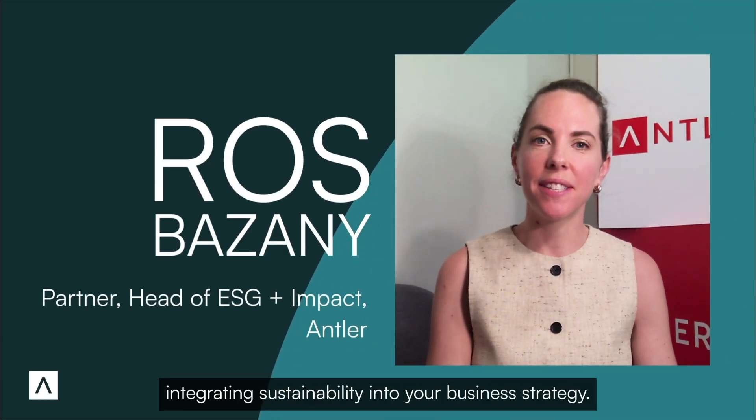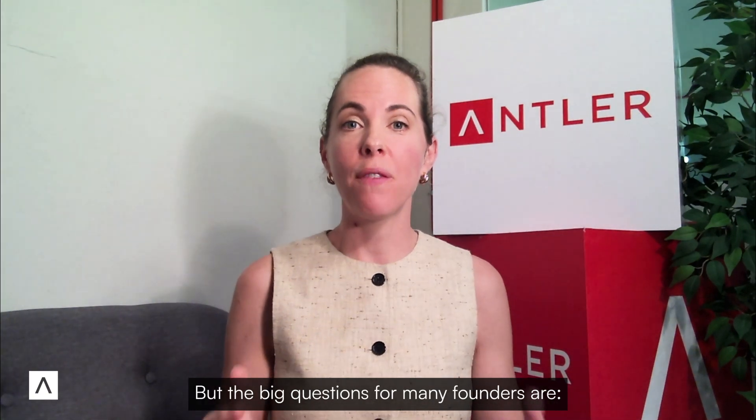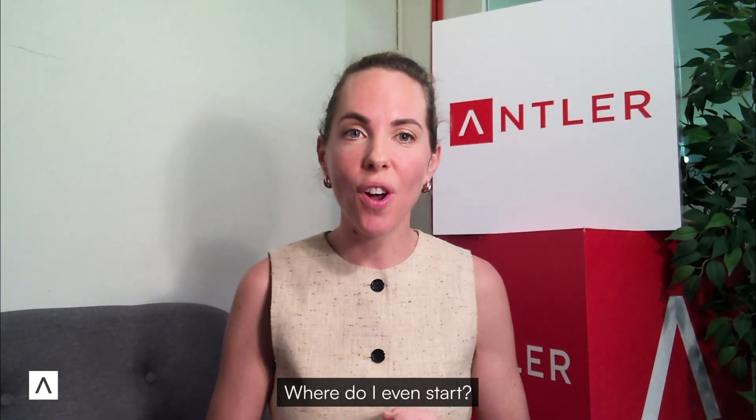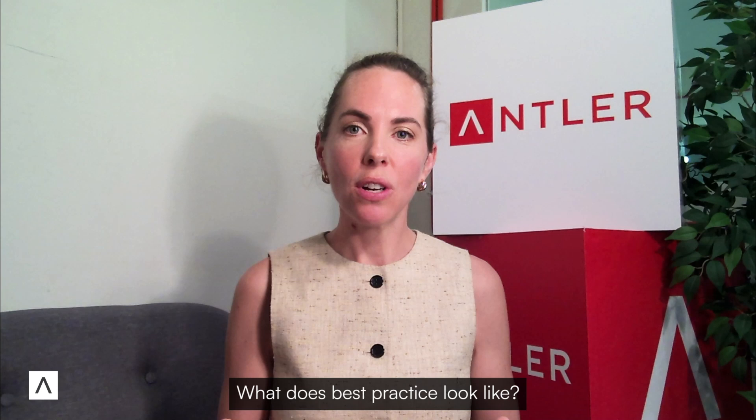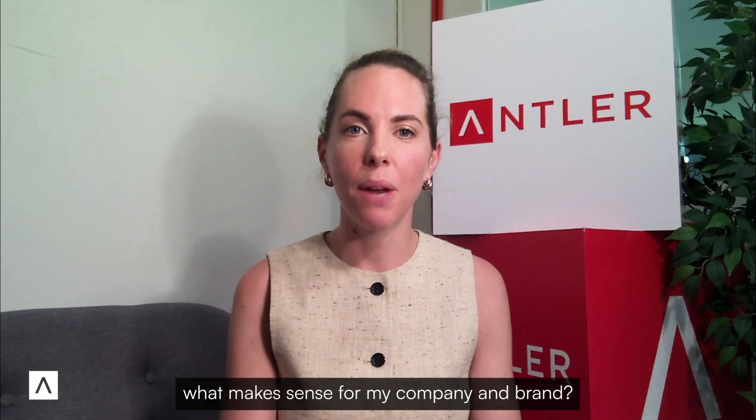In today's fast-paced market, staying ahead means integrating sustainability into your business strategy. But the big questions for many founders are: where do I even start? What does best practice look like? And how do I prioritize what makes sense for my company and brand?